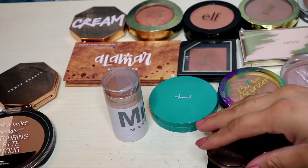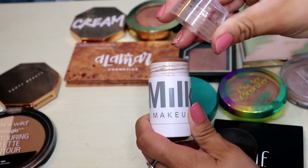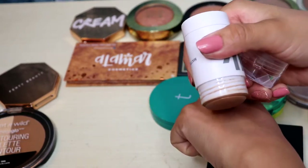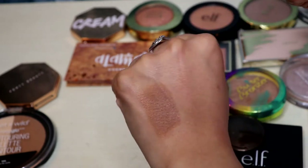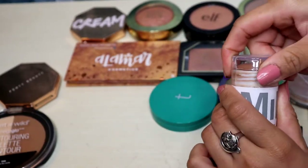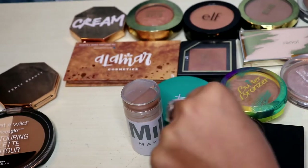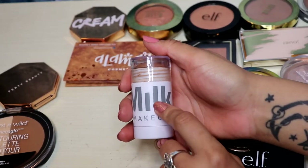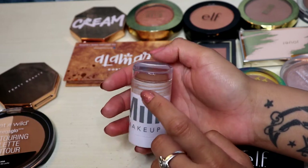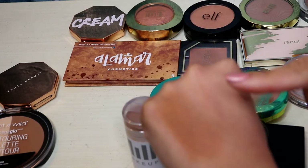The next one I know I'm definitely going to keep is this Milk Makeup one. I broke it so I had to tape it up. This is probably one of the most perfect shades of bronzer that I actually own — it's so pretty, so buildable, and it does dry down matte. I'm definitely keeping that one. If you want to purchase this, I recommend getting the mini unless this is your only cream bronzer — it takes forever and you only need the smallest amount.